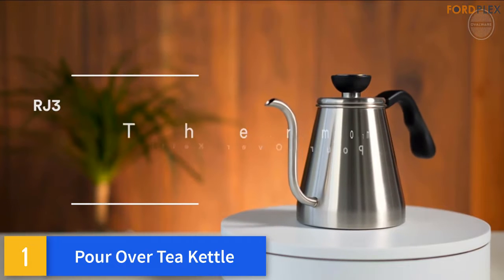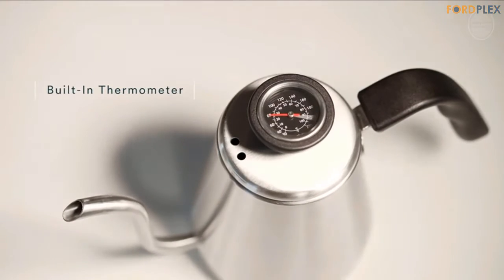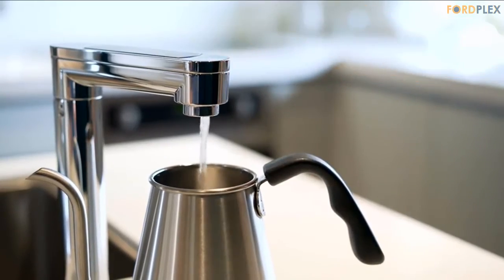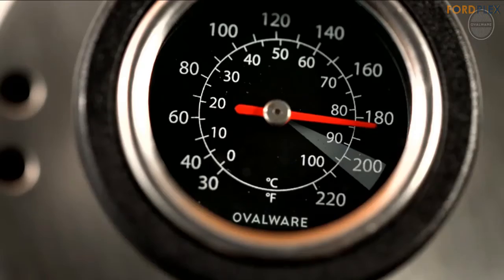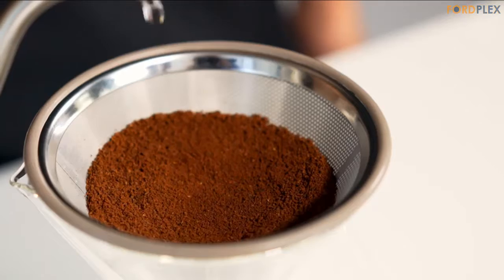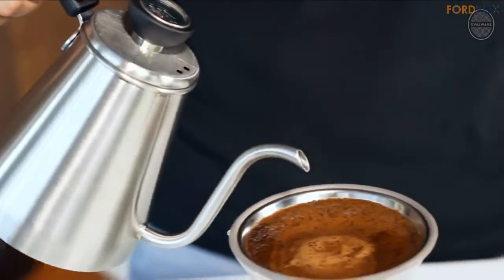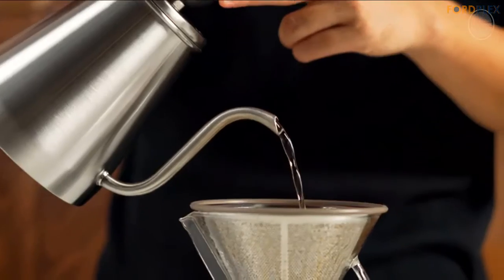Number 1: Pour Over Tea Kettle. Precision gooseneck spout — pour at exactly the right speed, temperature, and amount. Control every step of the process and pull the full range of flavors from the grounds with consistent, even extraction. Volume: 1.0 L (34 ounces). Unlike most kettles, the RJ3 drip coffee kettle is built with an easy-to-clean seamless bottom that dries fast. Our mold-free guarantee means no surprise flavors. The ergonomic handle is fiber-reinforced and heat-resistant, shaped for grip comfort and angled to avoid heat — no more burnt fingers.